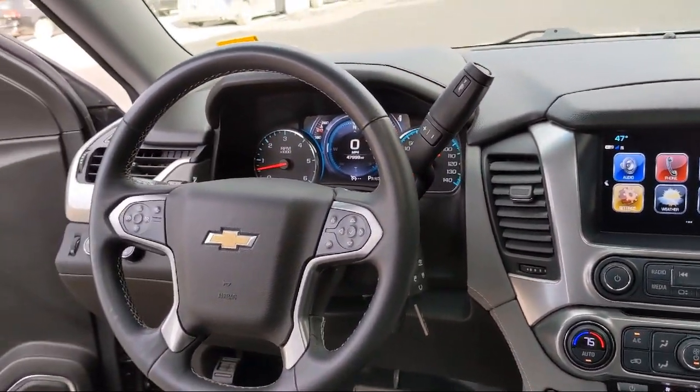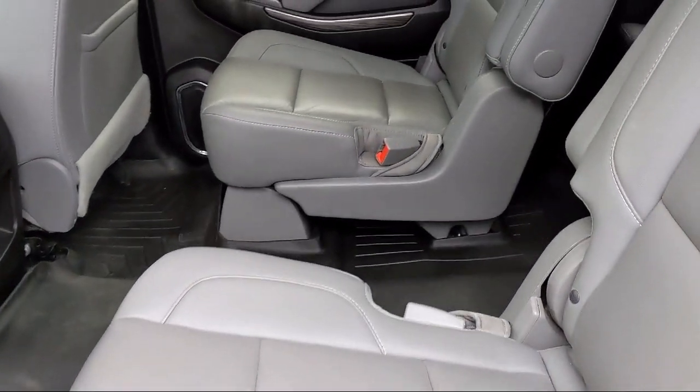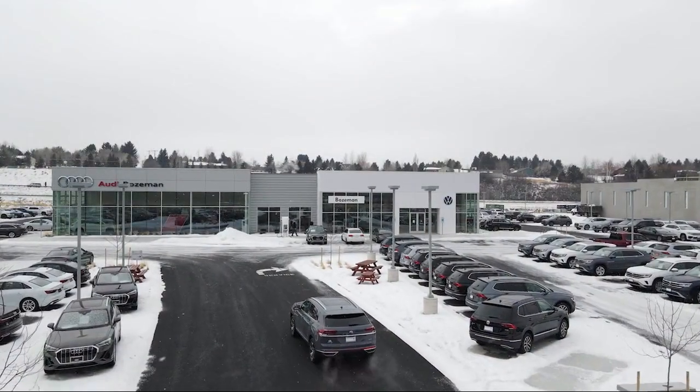No back and forth, just quality time getting to know our customers and helping them meet their needs at the best possible price. We are community born, community driven. So come visit Audi Bozeman today.